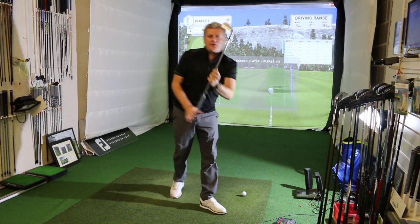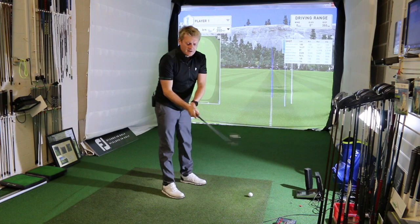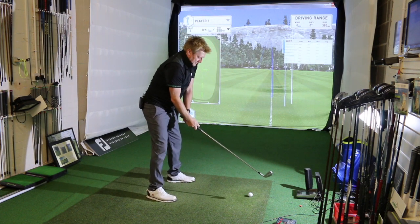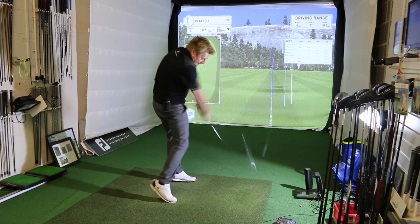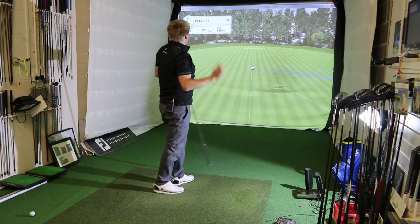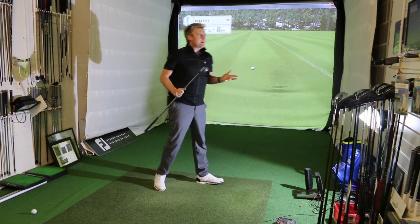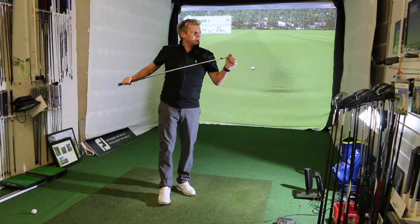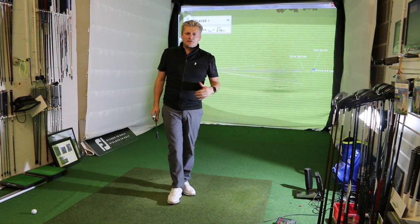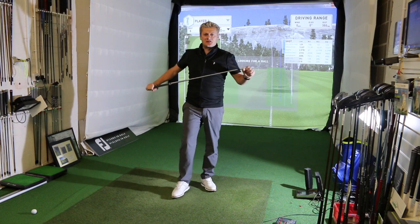I'm going to have one more hit with this P790. I've had some great feedback about it — it does look great behind the ball. Something that might be going in my bag next year, that's for sure. That is beautiful — arrow straight. This is the three iron bent to two iron loft, remember. 200 yards in the air, 218 yards total. That's something I'd certainly be thinking about for the lower ball flight in the windy conditions we get here at a links golf course.